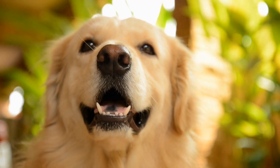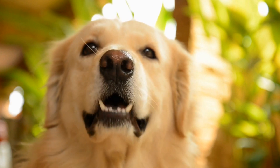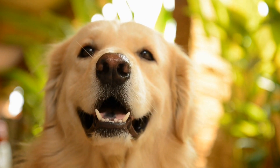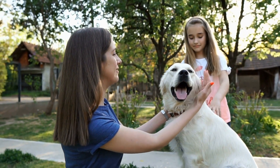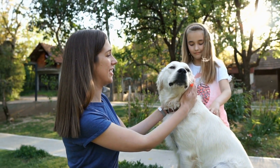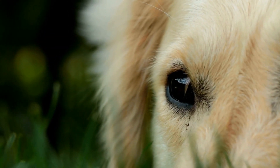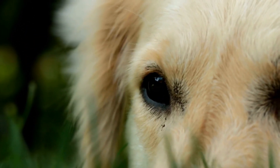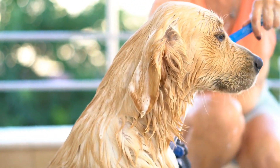For an impressive trick that will truly leave your friends and family in awe, teach your golden retriever to jump through a hoop. Start by holding a hula hoop close to the ground and commanding your dog to sit. Place a treat on the other side of the hoop to encourage them to walk through it. Once they are comfortable walking through the hoop, gradually raise it higher until they can jump through it. Reward them with treats and praise each time they successfully jump through the hoop.